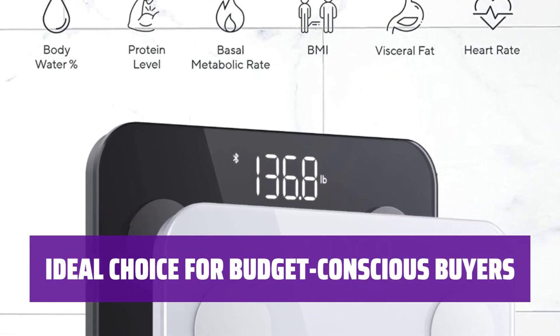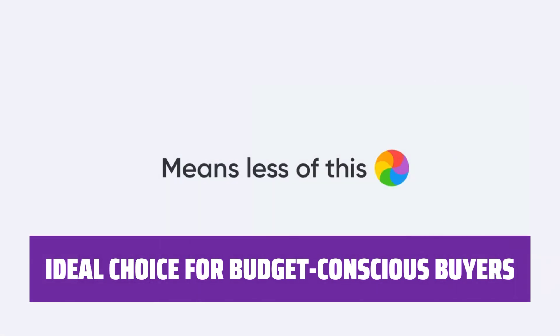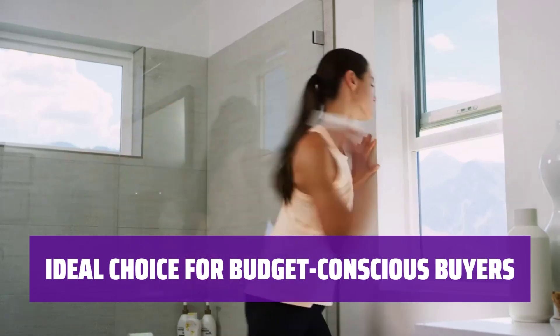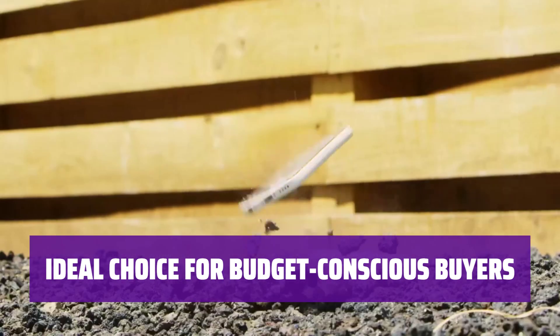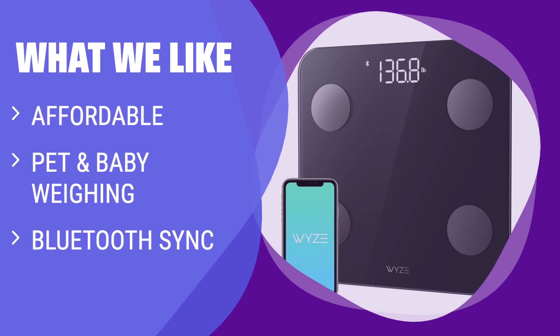If you're on a budget but still want a top-notch smart scale, the Wise Scale S is the perfect choice. With special modes for babies and pets, it's also a great pick for families looking to monitor their health together. What we like: If you are on a budget and need a versatile smart scale that can weigh pets and babies, the Wise Scale S is the ideal option. It's also a good choice for families, although keep in mind its compact size may not be suitable for those with larger feet.